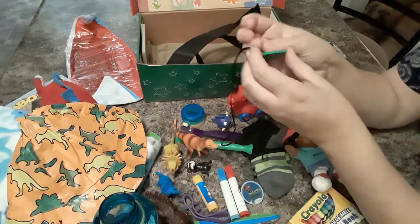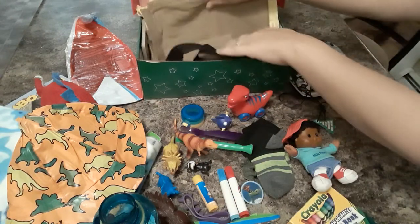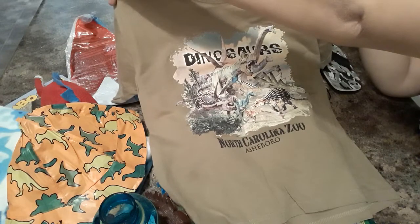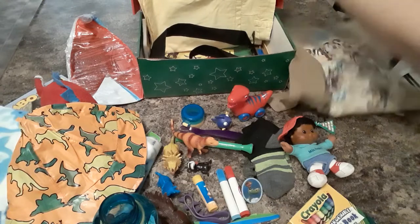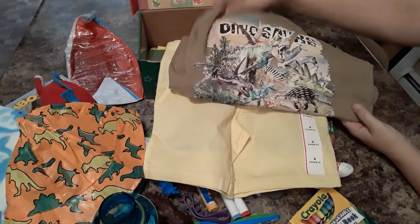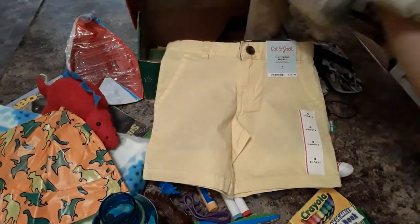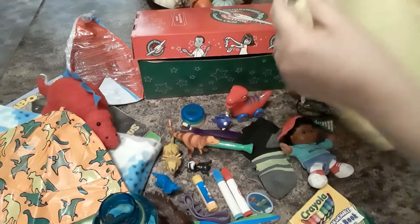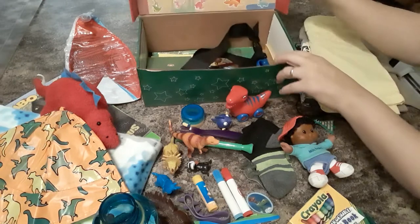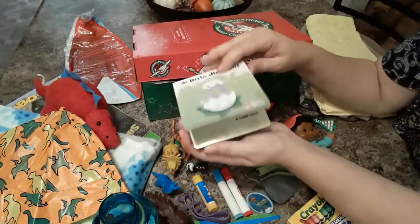He has a necklace that says 'So come let us adore thee, Christ the Lord,' with a Christmas tree. He has an outfit with dinosaurs, and to match that he has these little Cat and Jack shorts — his hat has yellow on it so I thought that would be really cute. It's a size 4 and the shorts are adjustable with a little adjustable waistline. He has a little board book kid's mail toy and it has dinosaur pictures in it.